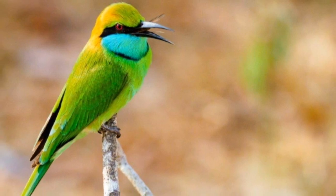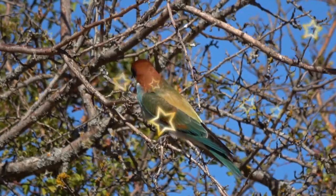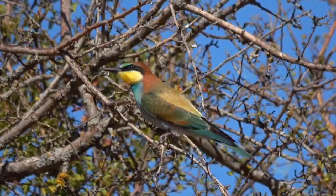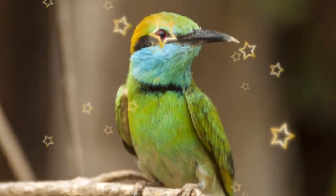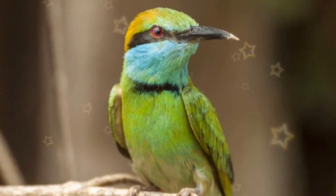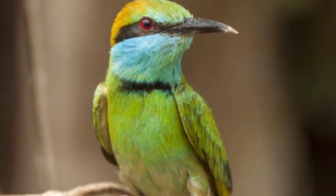There are 26 subspecies of green bee-eater. Its scientific name is Merops orientalis. The bee-eater family Meropidae has three genera, one of them being the large genus Merops.